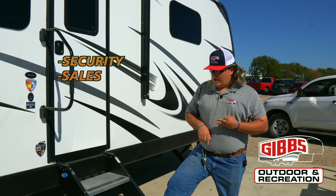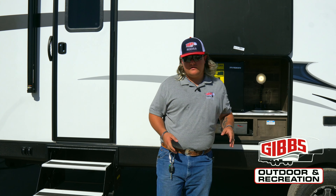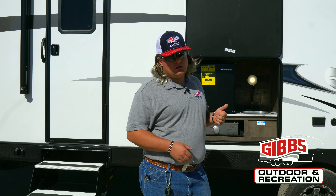Hey man, this is the SportTrek Touring by Venture RV — the 312VBH. Since we're looking at the 2023 model, I own a 2022 — that's what I live in half the time down in Florida. I spend time in Louisiana too, and yeah, we all know how that goes.